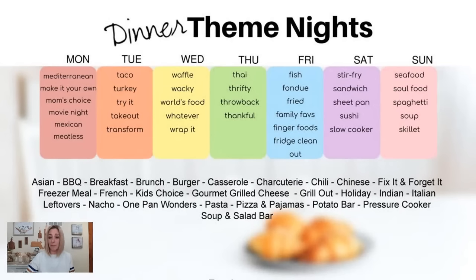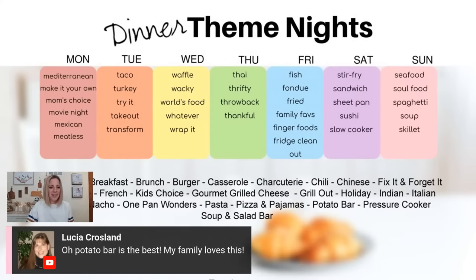Twice baked potatoes actually make really good freezer meals — I have a video below on how to do this step by step. You could also use your pressure cooker, instant pot, or slow cooker, and have a soup and salad bar. I also learned about pesto grilled cheese from eating at Zupas — they have something called the ultimate grilled cheese with pesto and tomato. If you go to your favorite restaurant, think about your favorite meal you get there and try to make a copycat recipe at home. We love Cafe Rio and Costa Vida salads, so I found a copycat recipe and now we make them at home.